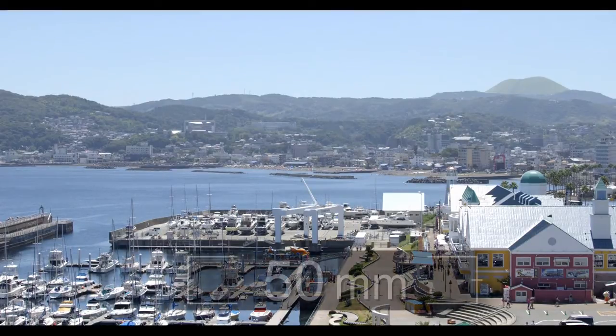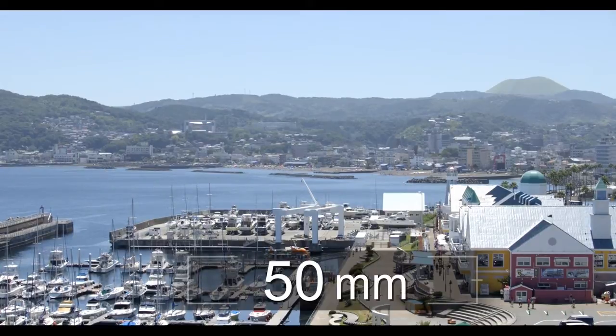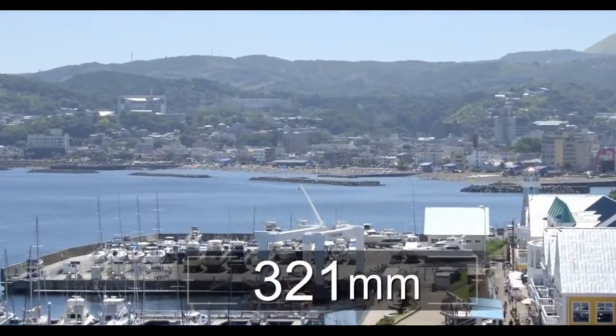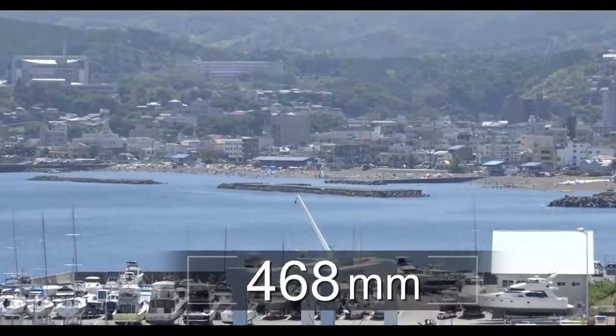Set the scene at 50mm, a recognizable standard focal length many choose to first capture a scene. Canon's optical elements deliver outstanding performance.